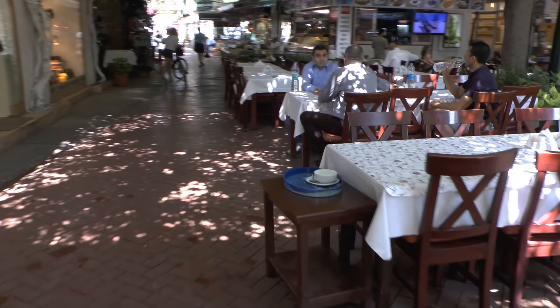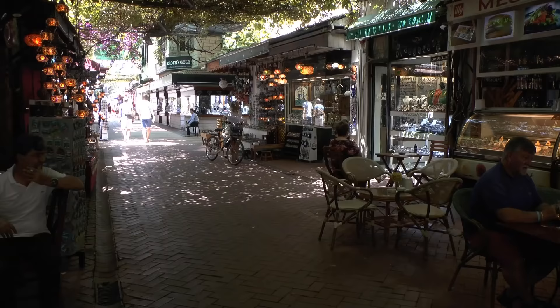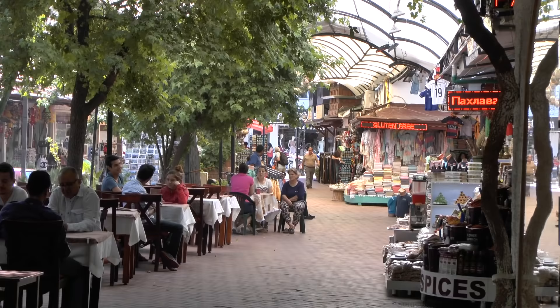This is the Passepateur, which is the main centre of Fethiye where all the shopping is. You'll find that all the shops are open all day long. The Turks don't have a siesta like the rest of Europe. They're quite hard-working people in a steady sort of way.